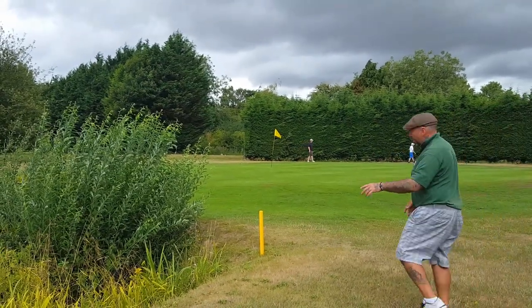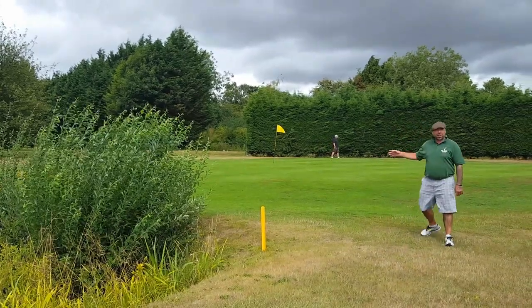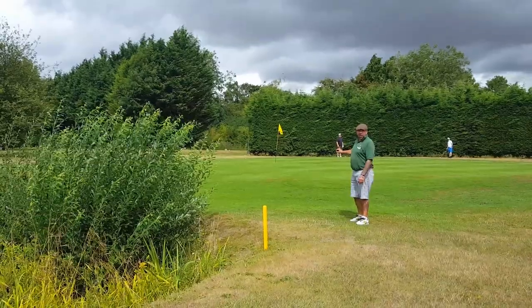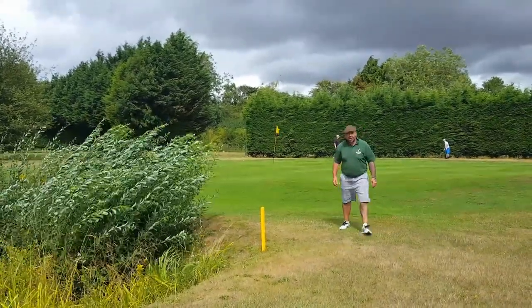So you've missed the ponds, you've got the green. Yellow flag today, which means the pin is in the middle. Still a tough, tough hole. Just a short walk to the next.